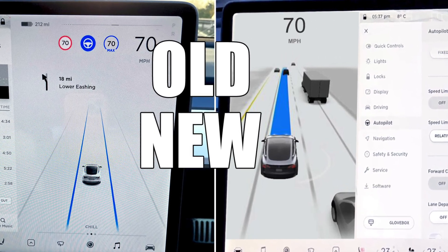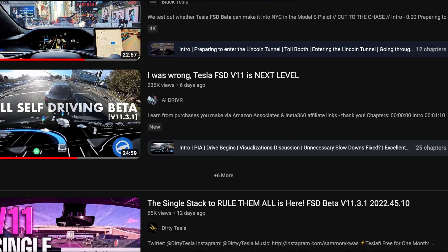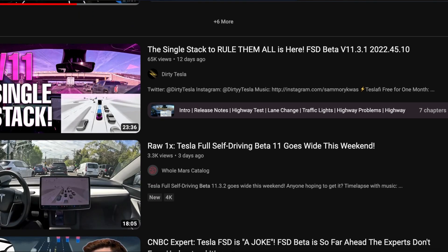This is the single stack build, which is supposed to combine the two codebases — the city and the highway stack together — so the transitions are very, very seamless. From what we've gathered, it looks like only the OG beta testers have gotten their hands on it — the ones you typically see on YouTube and Twitter posting their drives. It seems like Tesla has put them on some kind of preferential treatment list, getting all the latest updates way ahead of everyone else, which I find completely unfair because we're forking out $15,000, and it shouldn't matter if you post videos online or not.